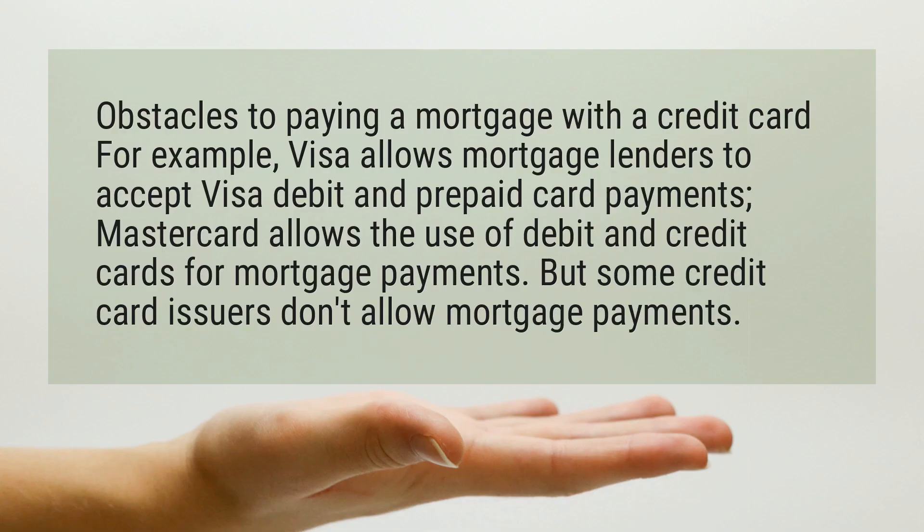Can I pay a mortgage with a credit card? There are obstacles to paying a mortgage with a credit card. Visa allows mortgage lenders to accept Visa debit and prepaid card payments. MasterCard allows the use of debit and credit cards for mortgage payments. However, some credit card issuers don't allow mortgage payments.